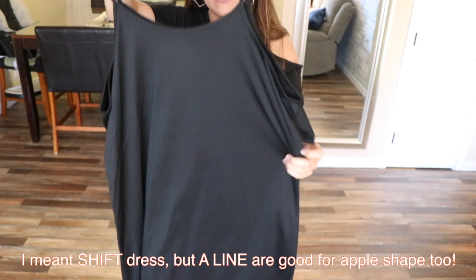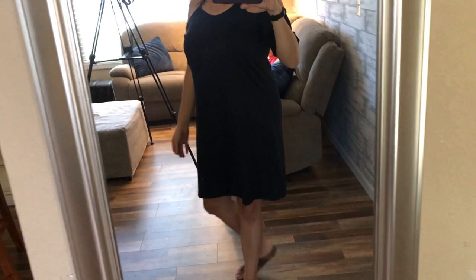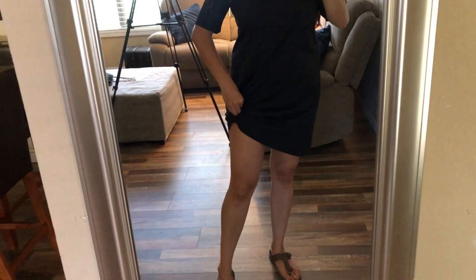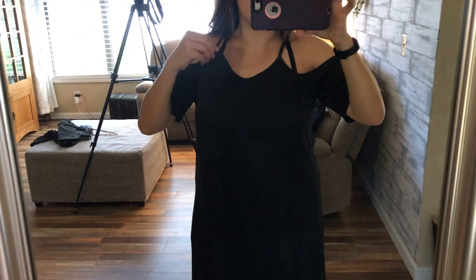I have this really cute cold shoulder spaghetti strap A-line dress. A-line dresses are perfect for apple body shapes because they're nice and straight — they don't hug anything you don't want them to. But I feel like it's a little drapey on me. I really like the top though. You could always tie it at the side — there's that style where you grab the dress and just tie it at the side. I think that looks cute but I'm not sure it's my favorite. I might do some alterations to it.